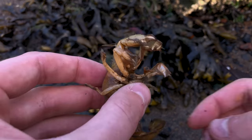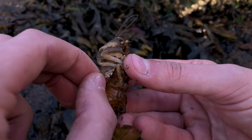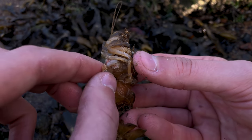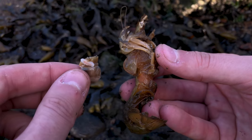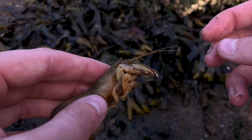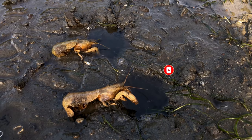Next up is Wren. We're going to help Wren get this disgusting parasite removed. Thank you so much for watching. If you enjoy these satisfying ocean animal videos, be sure you smash that like button and subscribe so you don't miss the next one. And we'll see you on the next video.